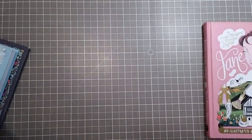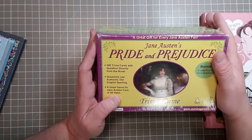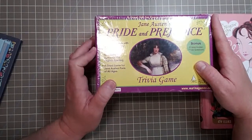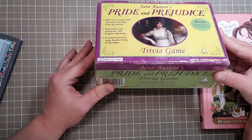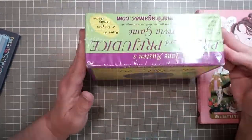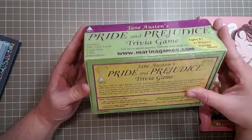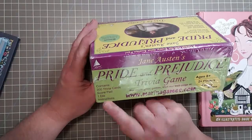And this is my eBay item — a trivia game: Jane Austen's Pride and Prejudice Trivia Game. It features 300 trivia cards with questions directly from the novel using authentic old English spelling, a great game for Jane Austen fans of all ages. This was listed as used but the package is completely sealed — it was half the price of Amazon. Contains 300 trivia cards, a score pad, one die, and instructions.